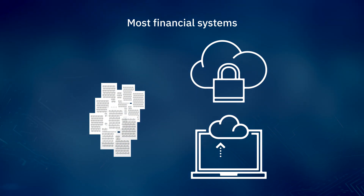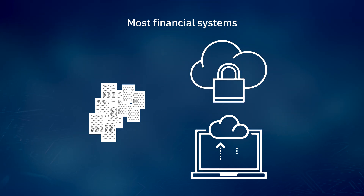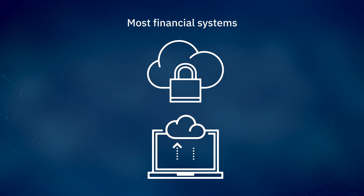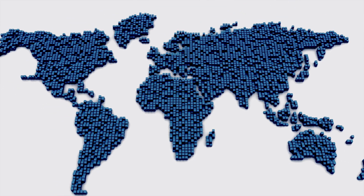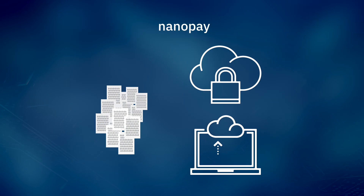While most financial systems which use blockchain store the transactions in the blockchain, all the other supporting metadata is stored in a conventional database, making it less secure. Our system is composed of over 130 distinct data stores, and we store all of them in the blockchain, so that all of our data is secure and audited — not just our transactions.